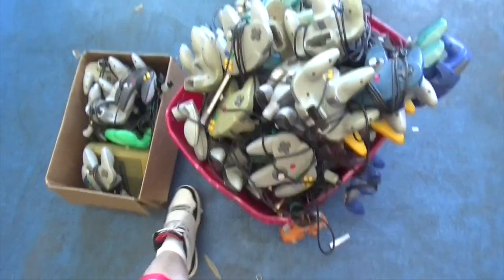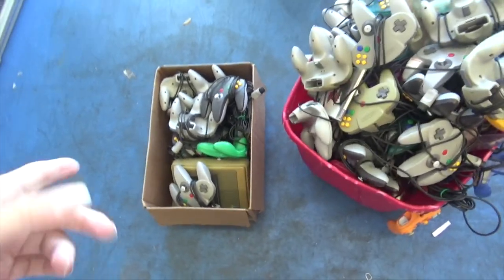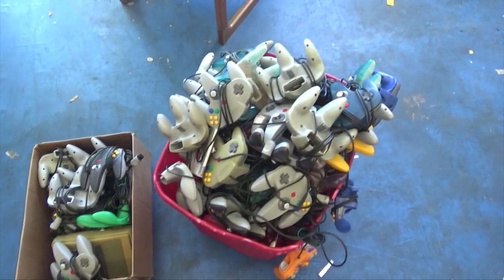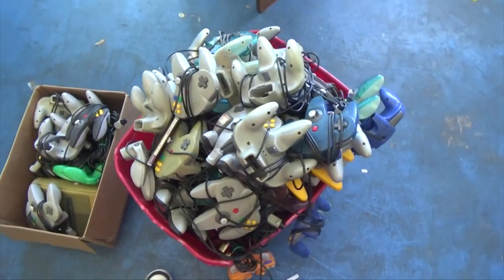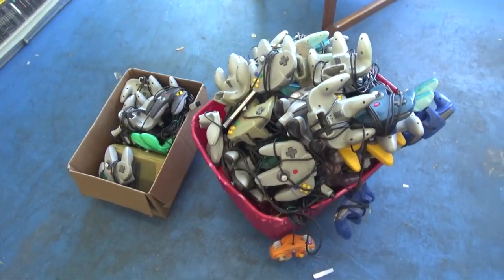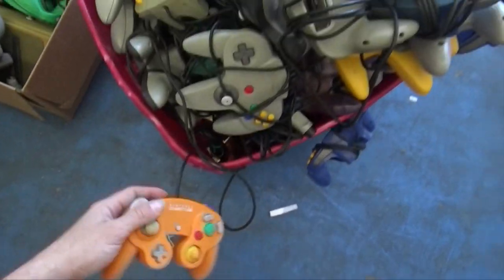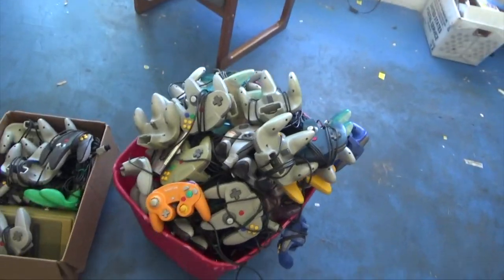Excuse my floor, it's a little dirty and obviously needs to be repainted. Anyway, my mom and brother went down to Miami, and they got me a bunch of GameCube official brand and 64 controllers.